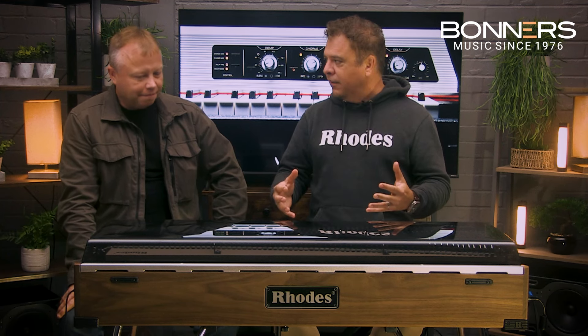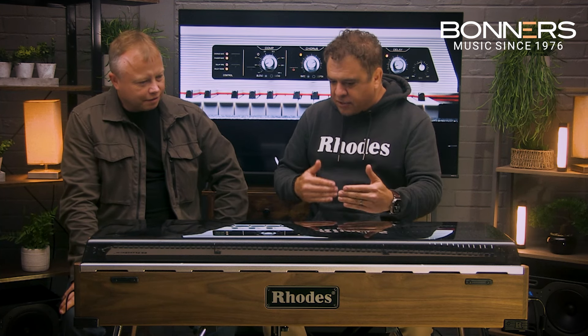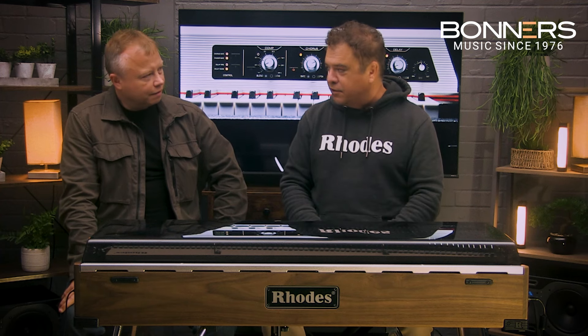I think anybody who's ever played a Rhodes or owned a Rhodes — most people have had the same experience: 'Whoa, this is inspiring.' It feeds back to you. And because they're all hand-built, every one is going to be unique to you. Once you own one, it takes about five to seven days to start creating your relationship with it, and then you just go from there.